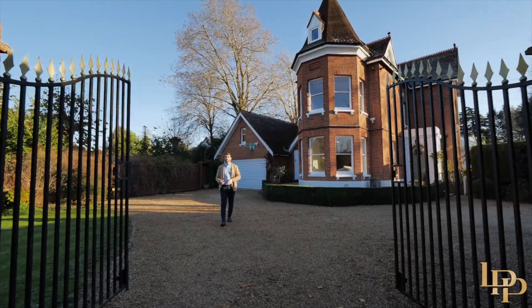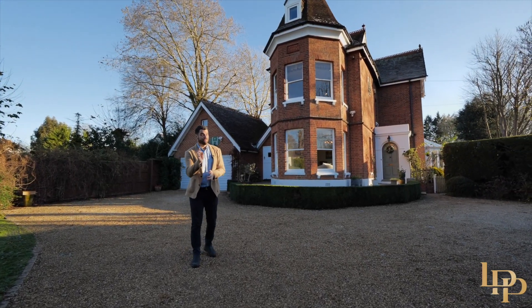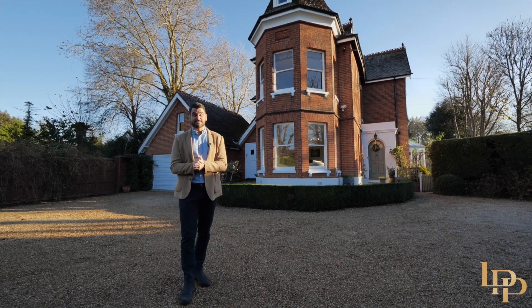Thank you for joining me today on the tour of this incredible family home in this world-class location. If you'd like your own exclusive tour or any further information, please contact me on the details that follow.